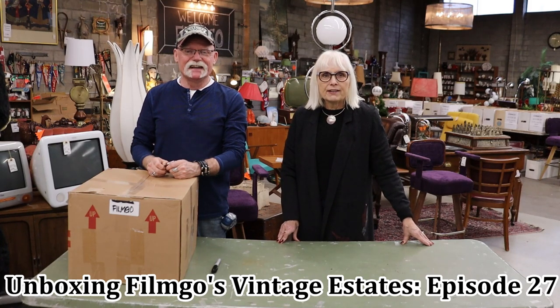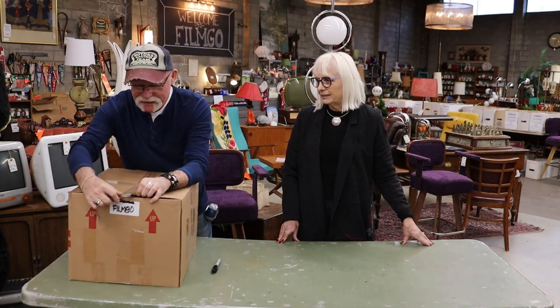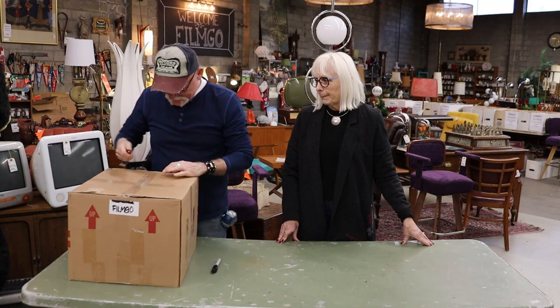Hi again, Russell here with another unboxing video from FilmGo, Vancouver's largest consignment store. Let's see what we have today.